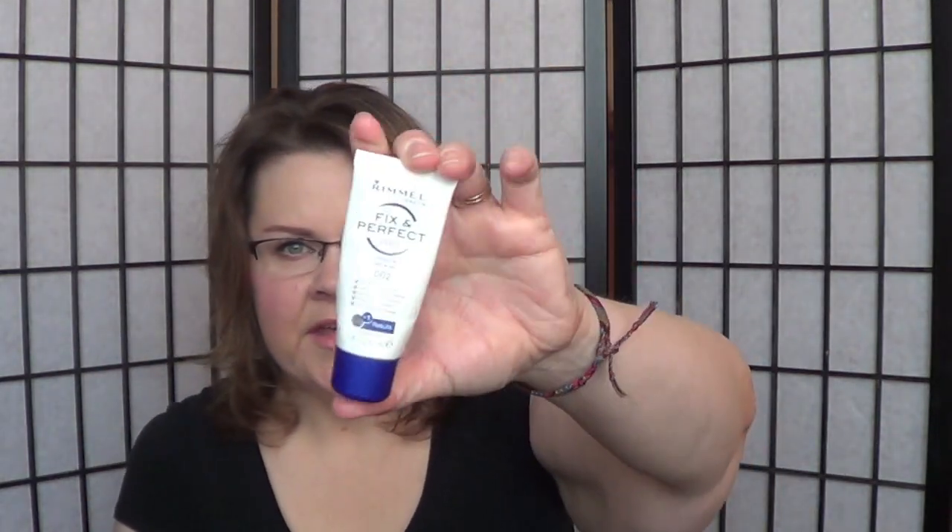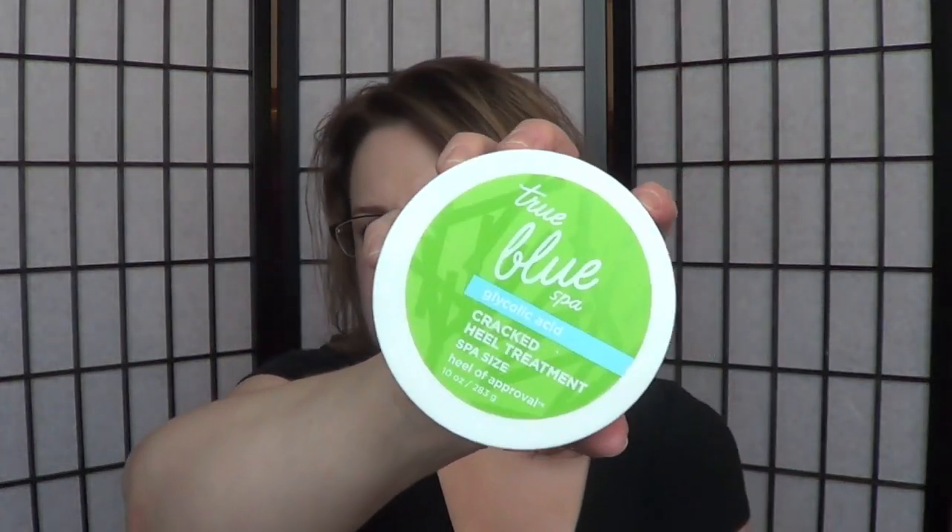I finished up my Fix and Perfect from Rimmel. I really like this primer — it's a great drugstore primer and I've talked about it a bunch of times. I also used up the True Blue Glycolic Acid Cracked Heel Treatment, also called Heel of Approval. This is the bigger container. I use it all over my feet, not just on my heels. I put this on with socks overnight, and my feet feel much better the next morning.